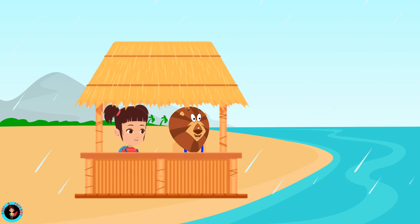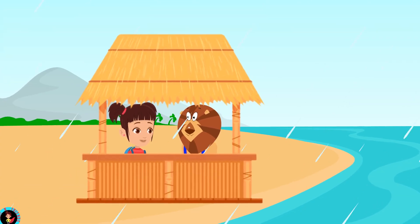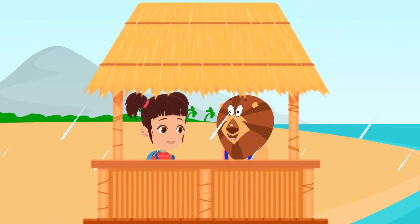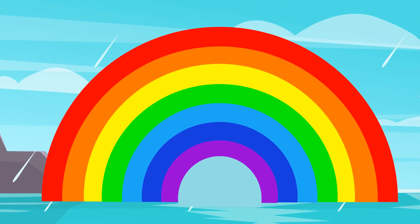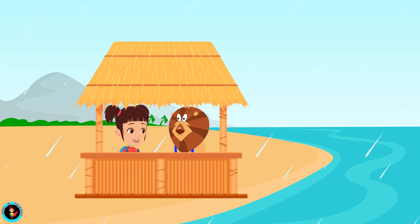Advee, look at the sky. It's so colorful. Wow, that's a rainbow. I'm so excited to watch the rainbow after a long time. Advee, what is a rainbow? A rainbow looks like a colorful arch, made up of many different colors, and it's a beautiful sight to behold. That's amazing.